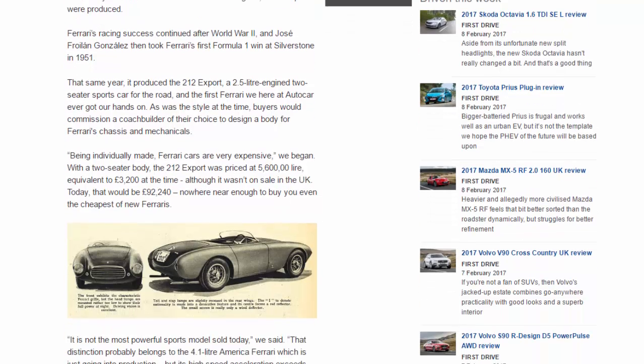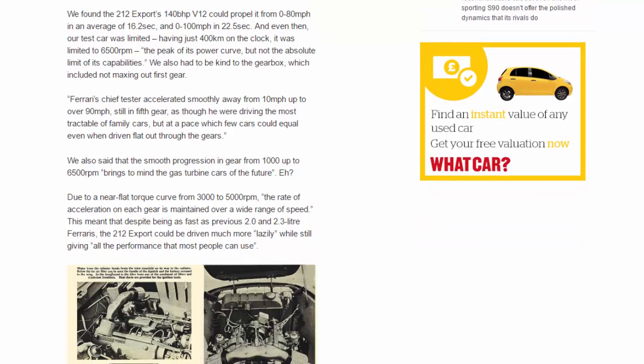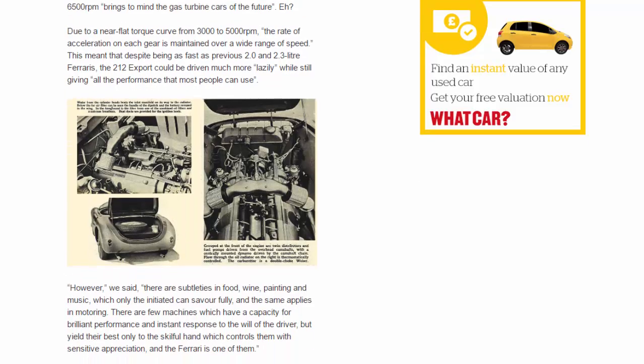Even then, our test car was limited — having just 400 kilometres on the clock, it was limited to 6,500 rpm, the peak of its power curve but not the absolute limit of its capabilities. We also had to be kind to the gearbox, which included not maxing out first gear. Ferrari's chief tester accelerated smoothly away from 10 mph up to over 90 mph still in fifth gear, as though driving the most tractable of family cars. We also noted that the smooth progression in gear from 1,000 up to 6,500 rpm brings to mind the gas turbine cars of the future, and due to a near-flat torque curve from 3,000 to 5,000 rpm, the rate of acceleration in each gear is maintained over a wide range of speed.